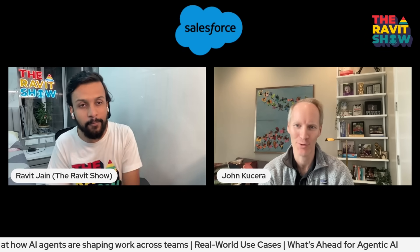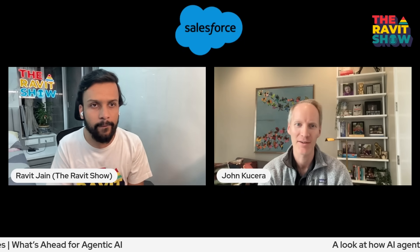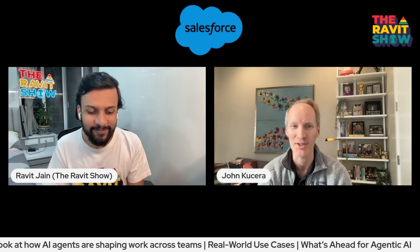I lead product for AgentForce, which is an extensible platform to help our customers manage digital labor and all of the hybrid workforce they need for the future. We're focused on how do we help our customers create agents for their customers, for their employees, and for background work so that they can get better productivity, increase sales, and have better support experiences. We've been super excited about the reception so far.